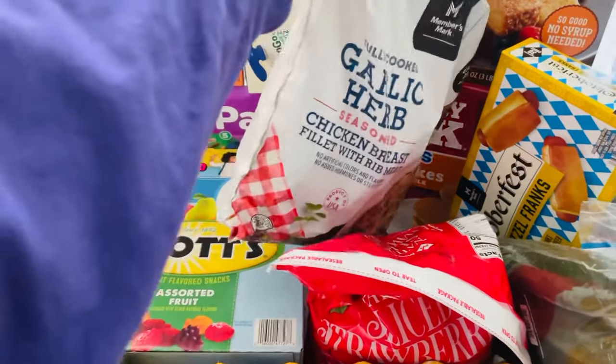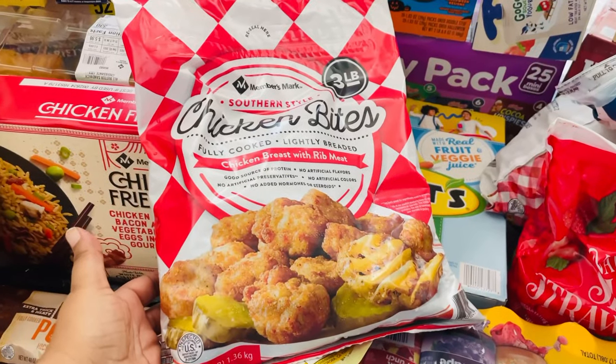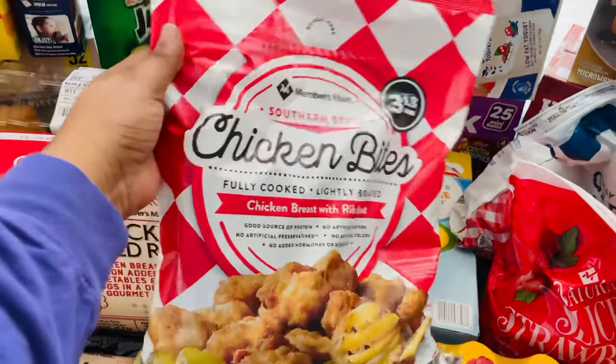Yes please, anything garlic I'll take it! Everybody said these taste like Chick-fil-A. I've never had these before.